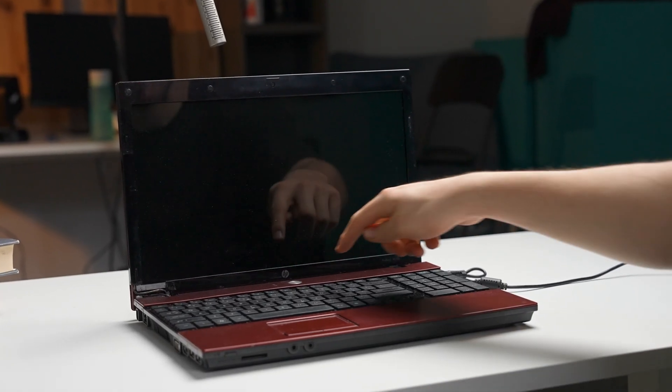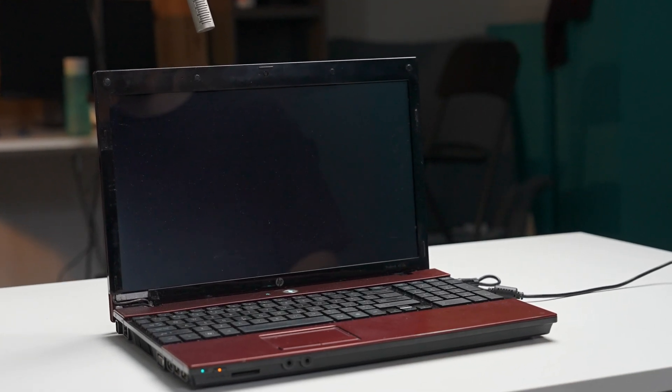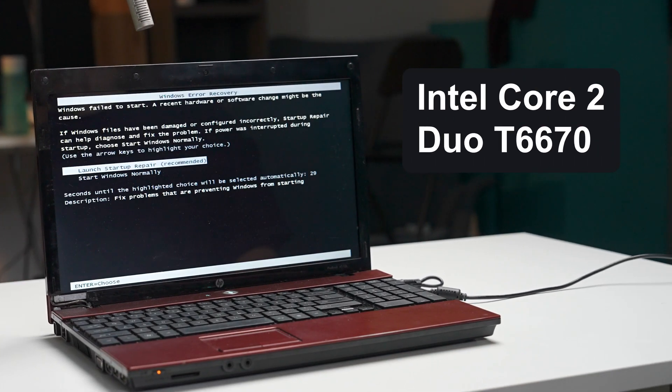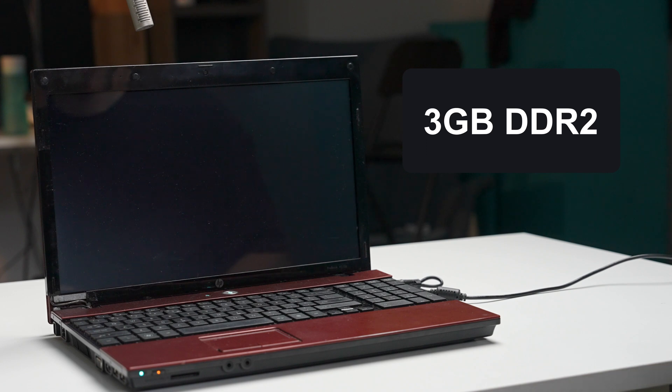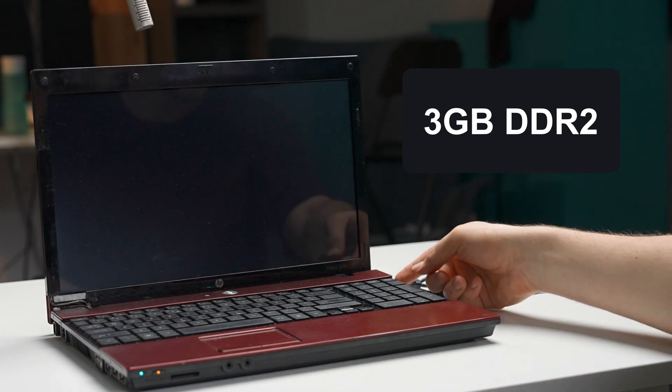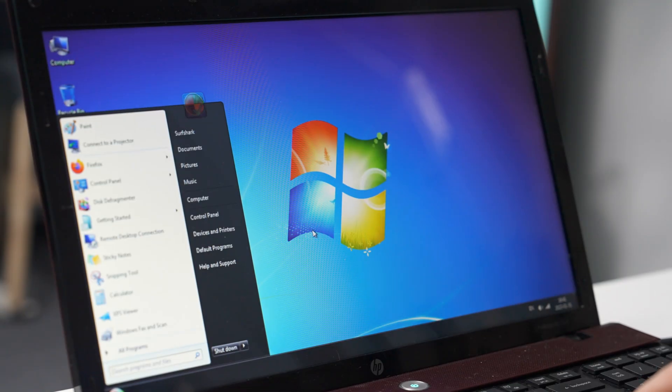Our ancient HP laptop from our Windows 7 Revisit video struggled to run Windows 11. This thing, running just a dual-core Intel processor from 2008 and just 3 gigs of DDR2 RAM with a spinning hard disk, took a good five minutes just to boot up into the desktop. Once there, the situation did not improve.